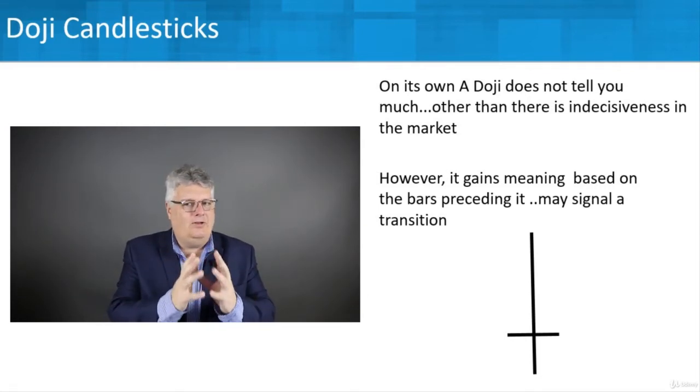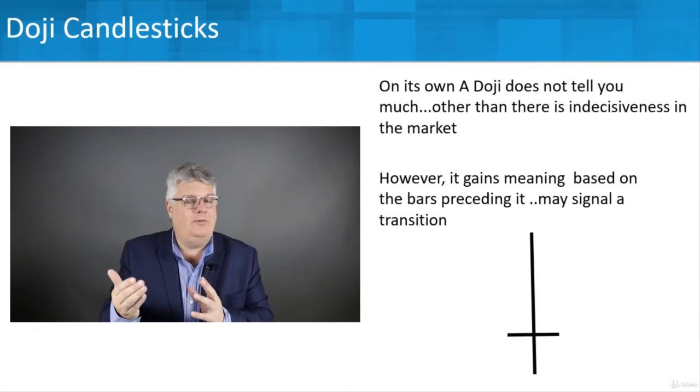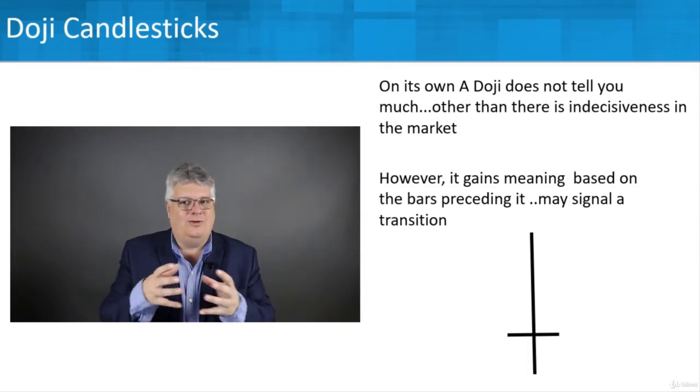Don't think: I see a doji, I do something. Think: I see a doji, I need to look backwards a little bit to see what might be happening next — and that will help me with my trading decision. Do I buy? Do I sell? Dojis work along with the other price bars.